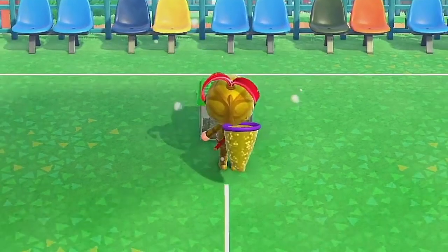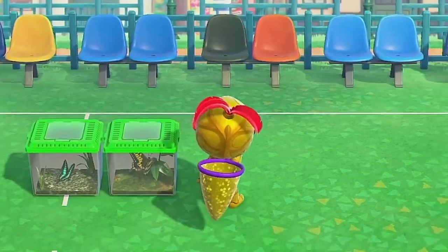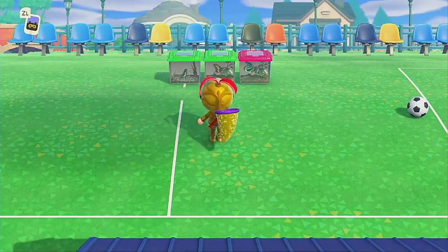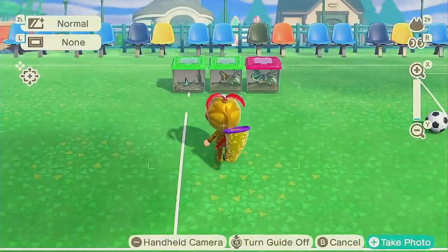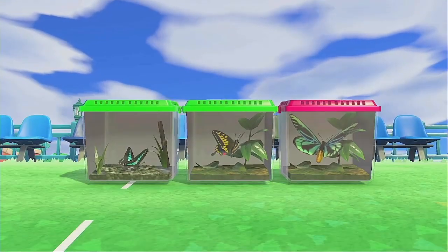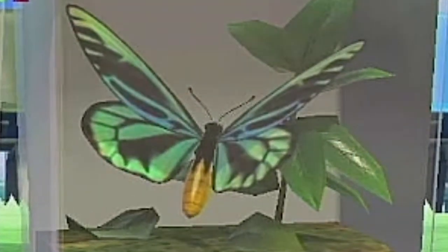Many players may have seen this butterfly flutter around their island simply because of its massive size. Queen Alexandra's Birdwing is a green and slightly turquoise butterfly, which is fairly slow moving and easy to catch. That being said, its appearance is somewhat rare. When you do see it, it'll be around the island during the daytime. It fetches a nice, though not exorbitant, price.